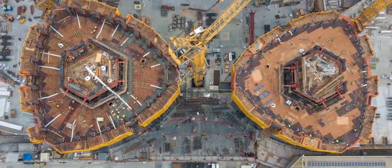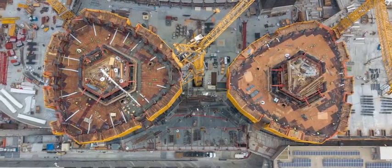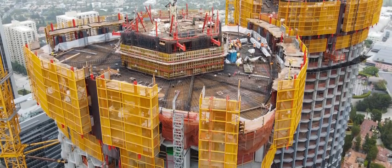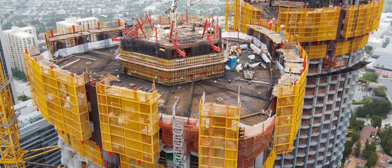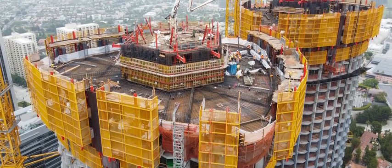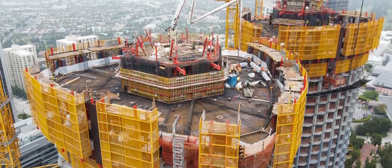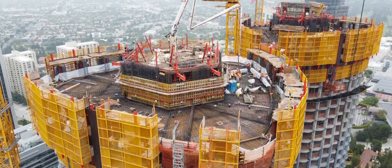The entire system weighed over 360,000 pounds. A column-mounted cocoon screen with attached roll-back column formwork enclosed the upper floors as they were being constructed, which removed reshoring and enhanced safety on the project.